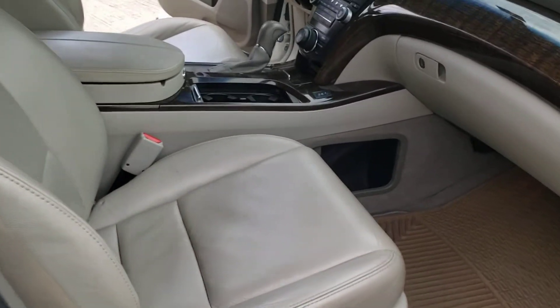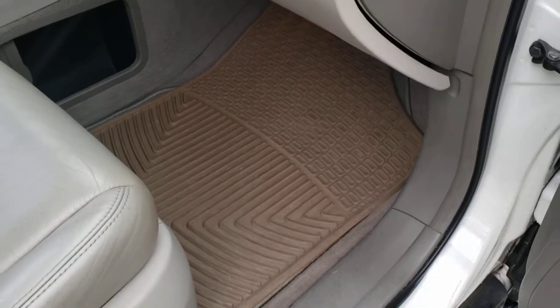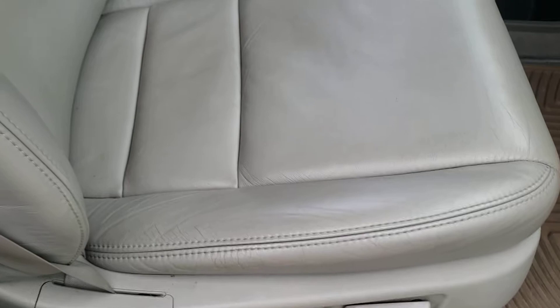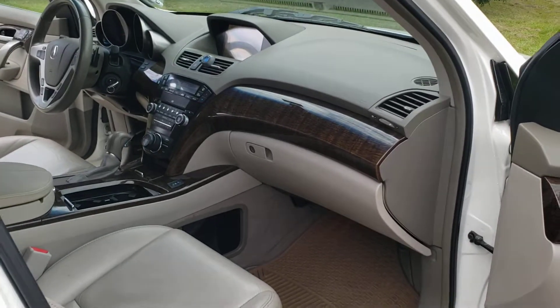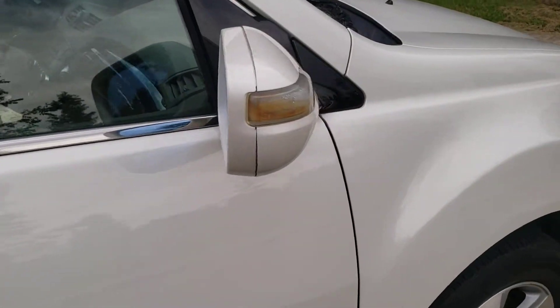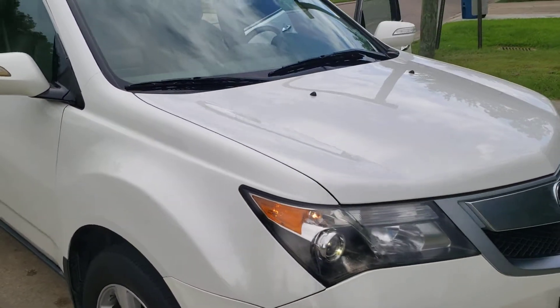Power seats — both front seats are power seats. I do have the car running right now, so it purrs like a kitten. Maybe a little bit quieter than a kitten.